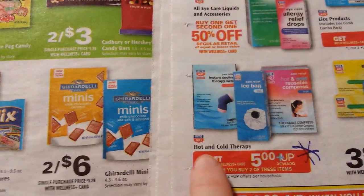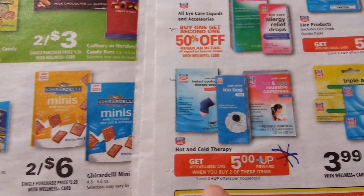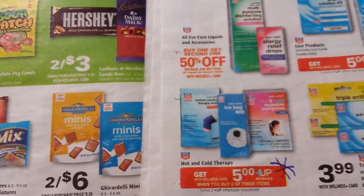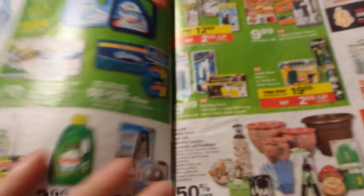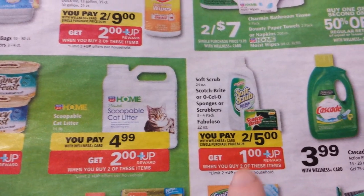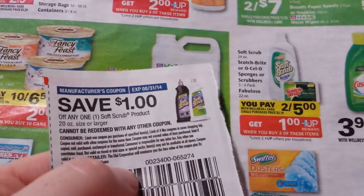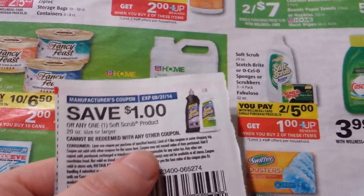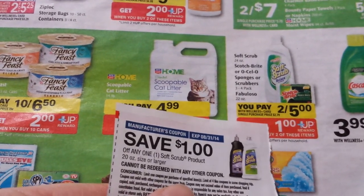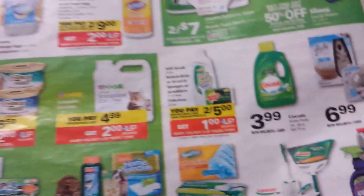The Rite Aid brand hot and cold therapy items here are buy two, get $5 up reward back — limit of two. There might be some really inexpensive items in there, so I'll look through that when I get to the store on Sunday to see what's included. Soft Scrub is two for $5 and you get a dollar up reward back. We just got a dollar coupon in Red Plum on the 3rd, so you would pay $3 and get a dollar back — making two for $2 in the end.